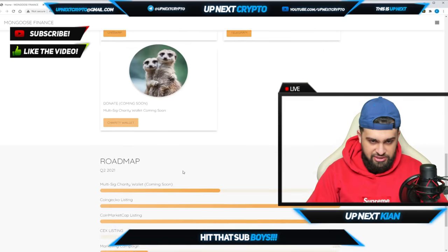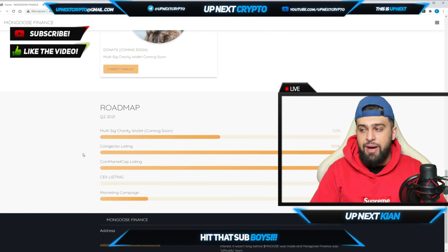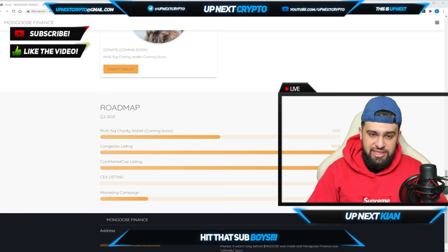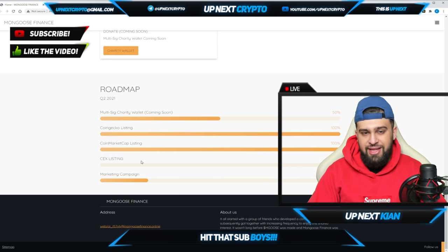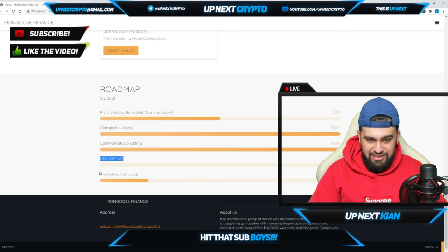Looking at the roadmap to see what they've achieved so far — the multi-sig charity wallet is 50% complete, so expect something very soon. The CoinGecko listing is 100% complete — they're already on CoinGecko. The CoinMarketCap listing is also 100% complete, so they're listed there as well.